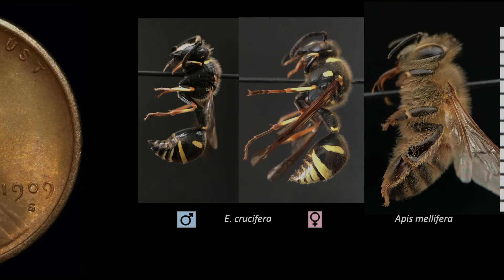As for length, crucifera is on the small side for the genus. Females are just a bit shorter than a worker honeybee.